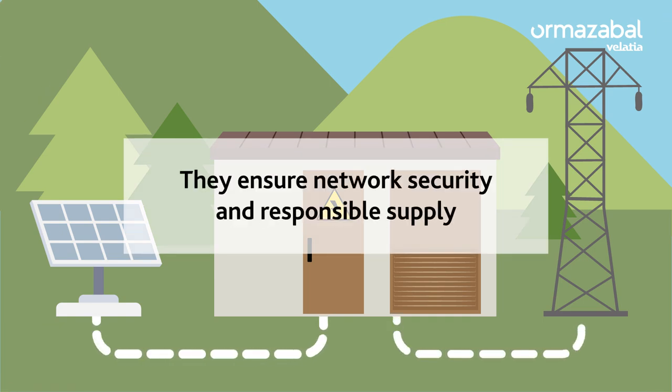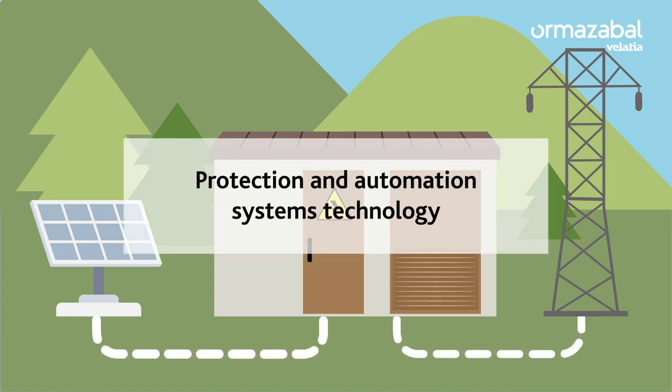In other words, they ensure grid security and responsible supply, and this is thanks to the incorporated protection and automation systems technology.